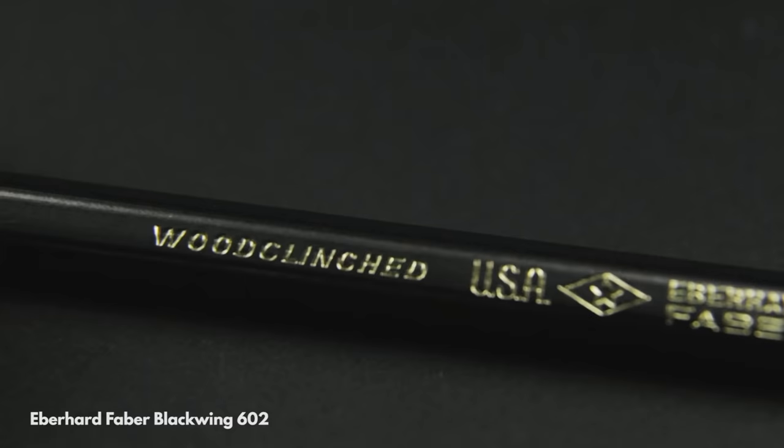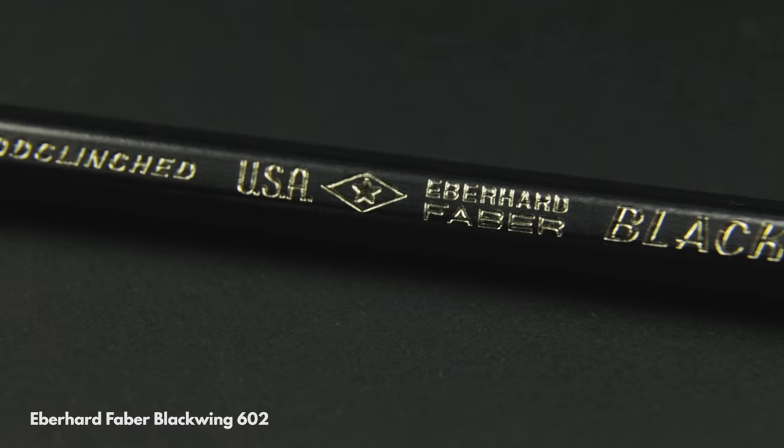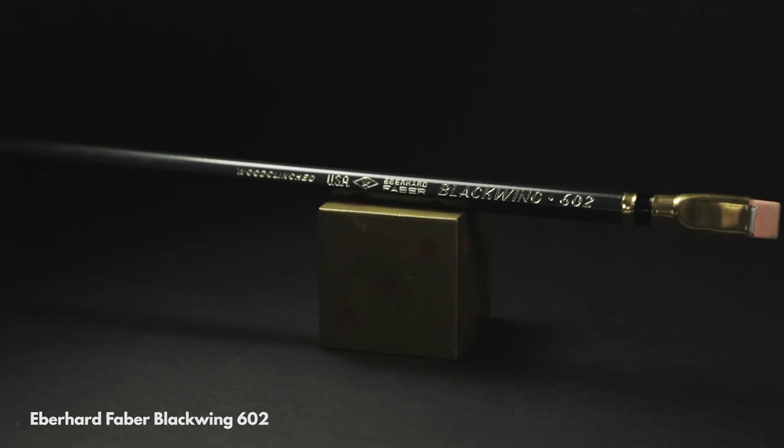I will sharpen and use this someday but it isn't a pencil to doodle or write notes with. This is one that I want to savor and enjoy properly in its own time, and it may well be one of the only examples of this pencil in all of Northern Ireland.